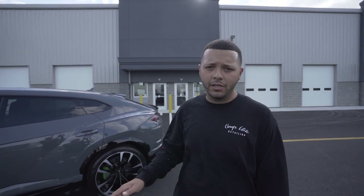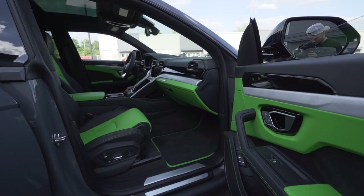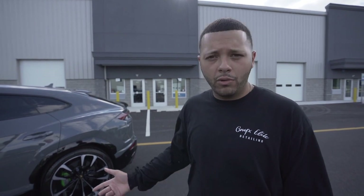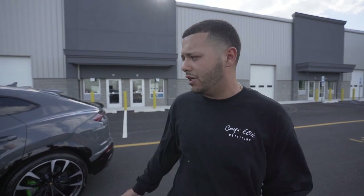Here we have a brand new 2021 Urus — Grigio Telesto with green accents all throughout, green calipers, green interior. This is a sick spec. My boy Alex just ordered this truck, it just got here today. We're here at the shop — it just got dropped off on the truck from Manhattan Motor Cars. He's actually away in Cali, he hasn't even seen it yet, so we're the first people to see it. Looks dope.